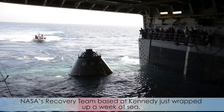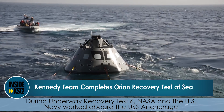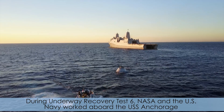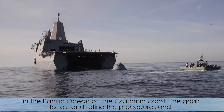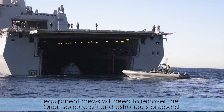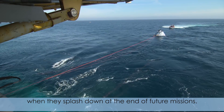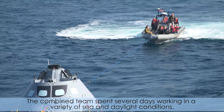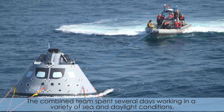NASA's recovery team based at Kennedy just wrapped up a week at sea. During underway recovery test 6, NASA and the US Navy worked aboard the USS Anchorage in the Pacific Ocean off the California coast. The goal: to test and refine the procedures and equipment crews will need to recover the Orion spacecraft and astronauts on board when they splash down at the end of future missions. The combined team spent several days working in a variety of sea and daylight conditions.